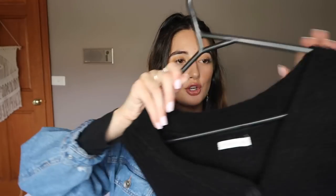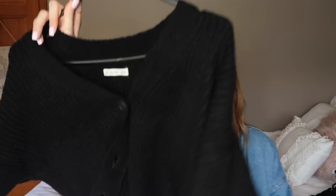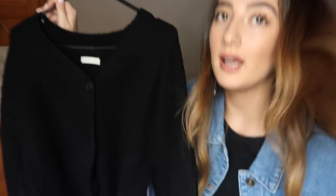Next is a cropped cardigan. It's a bit hard to show because of the color, but it is black and it has matte black buttons. It's cropped, full-length sleeves, and it's just really cute — just to throw over something or even wear on its own with like a skirt. I don't know how I'm going to style this yet, but I just wanted it.